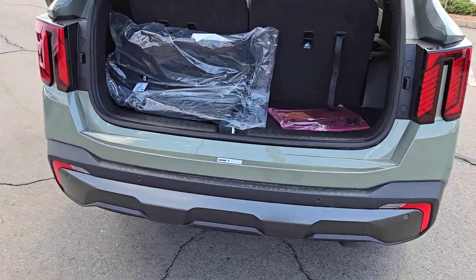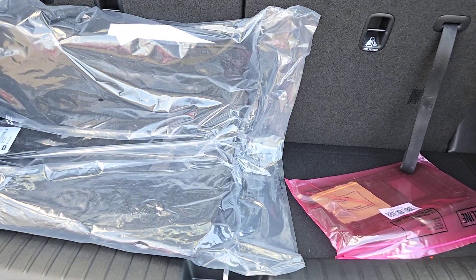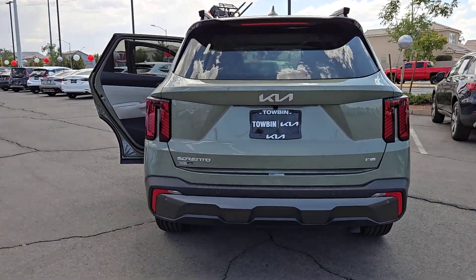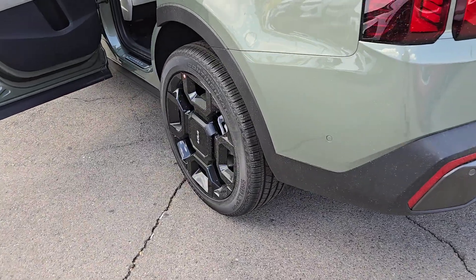These are just some of the great options this vehicle comes with: pre-collision system, backup camera, woodgrain interior trim, blind spot monitor, third-row seat, dual-zone AC, leather steering wheel, tire pressure monitoring system, floor mats, and rear parking aid.